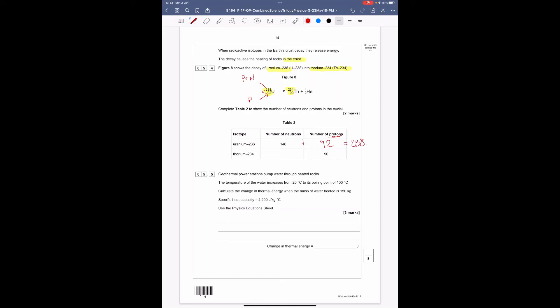For thorium: we know there are 90 protons (given). To find neutrons: 234 − 90 = 144. Always double check on the calculator — you have a calculator, so use it.